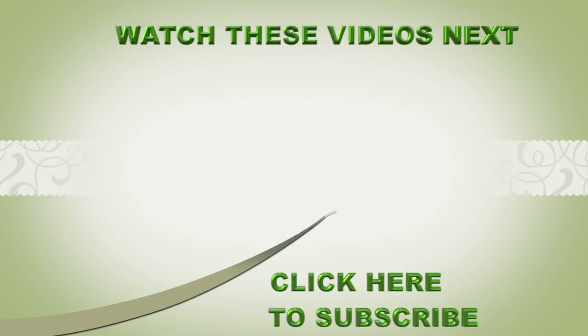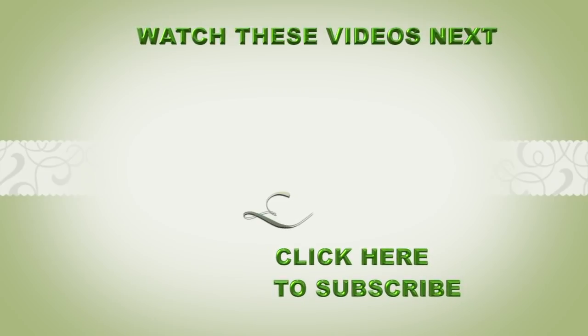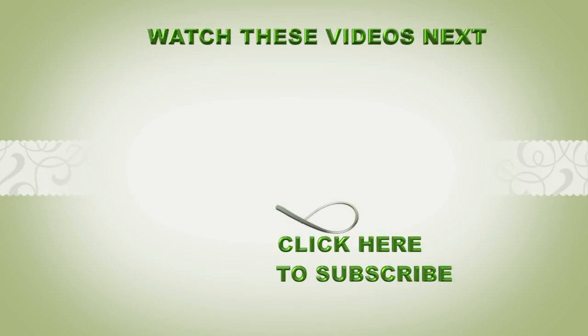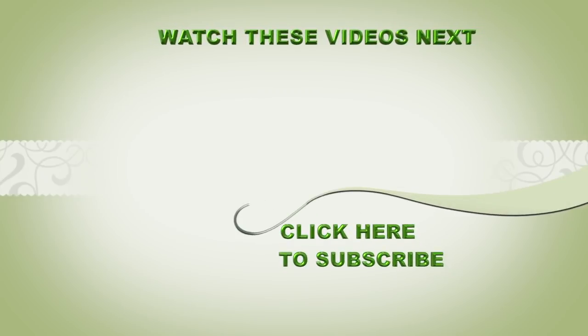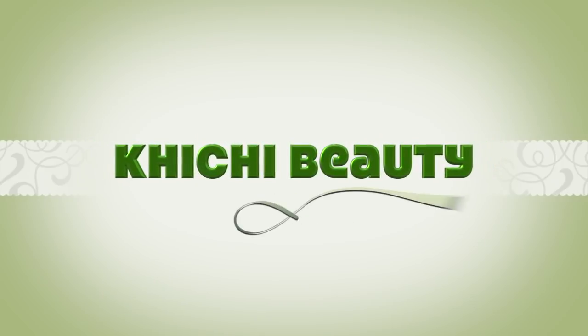And there you have it! If you practice this regularly you're sure to see results in no time. Keep going and eventually you'll be totally comfortable with all the different moves and massages, and before you know it you'll be looking so much younger, fresher, and more radiant. Thank you all for watching and I'll see you in my next video — bye!